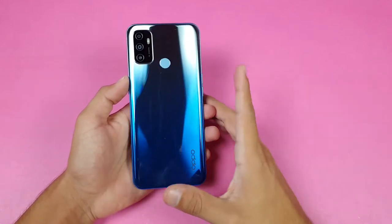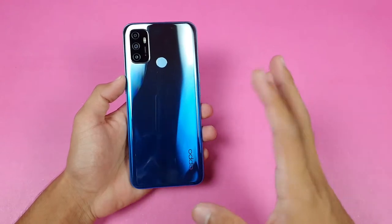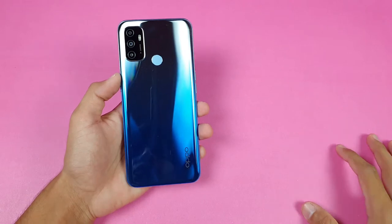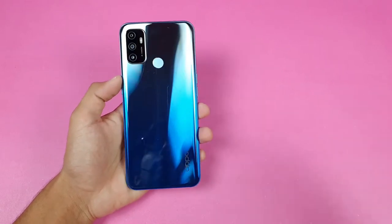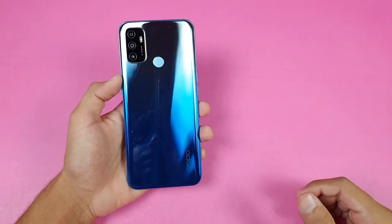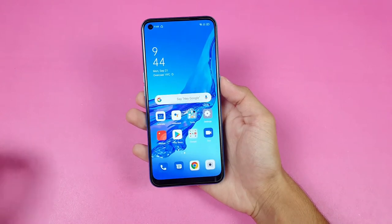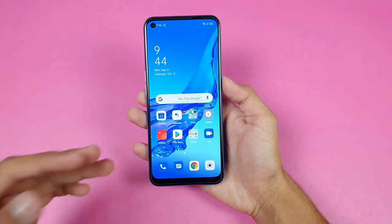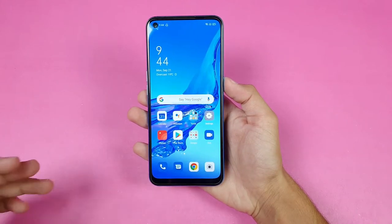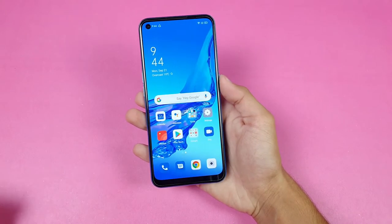Hey guys, I'm back with a brand new video and it's time to do a gaming test of the Oppo A53. This is a new mid-range/budget phone from Oppo costing around 28,000 PKR in the Pakistan market. This phone gives you a Snapdragon 460 chipset based on 11-nanometer architecture, an Adreno 610 GPU, 4GB of RAM, and 64GB of internal storage.